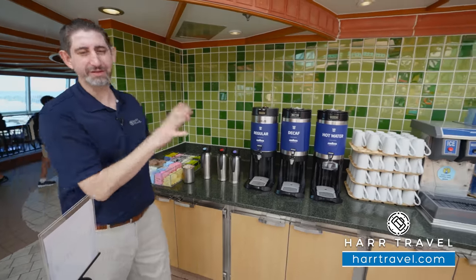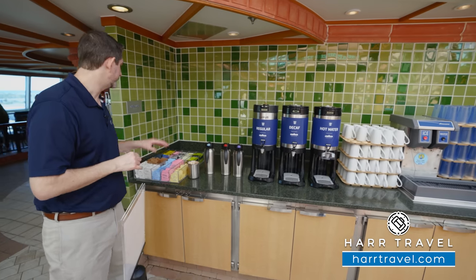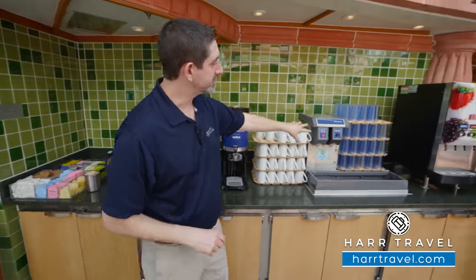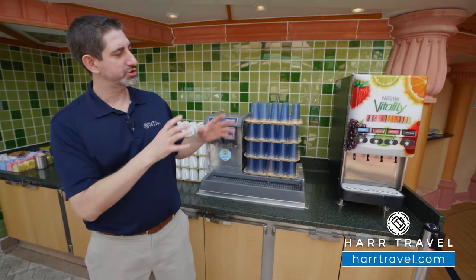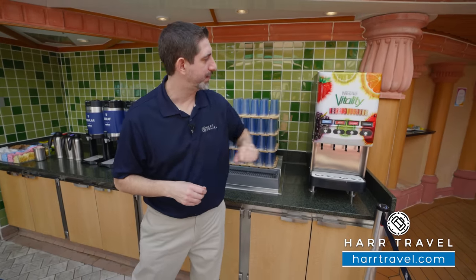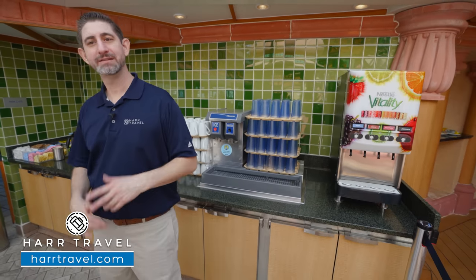I wanted to point out the drink station — these are found throughout the ship and all items are complimentary. You have teas and coffee, hot water, regular and decaf coffee, an ice machine and water, and Nestlé Vitality water. They mix it up throughout the day — usually juices in the morning like orange juice and apple juice, and right now they have iced tea, fruit punch, and lemonade. Sometimes they'll mix it up with infused waters as well. If you want to grab a hot chocolate, coffee, or tea, stop by anytime.